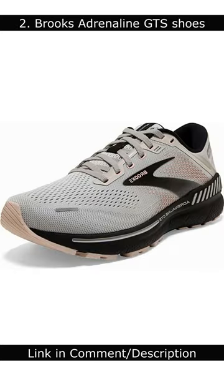Number 2: Brooks Adrenaline GTS. The Brooks Adrenaline GTS is a great running shoe for people with ankle pain.